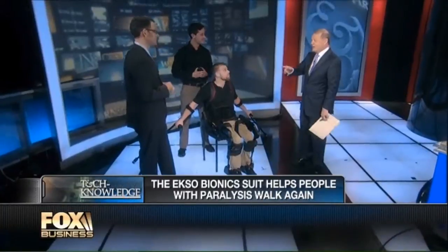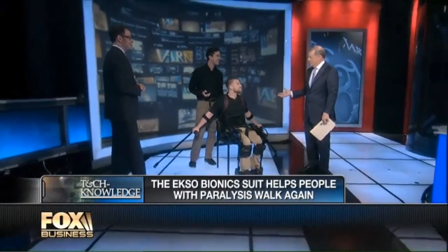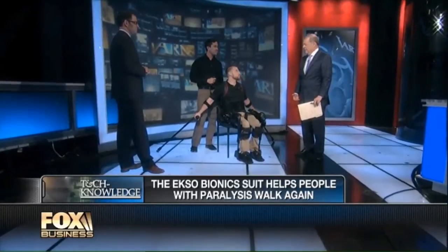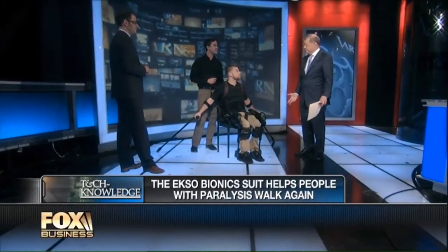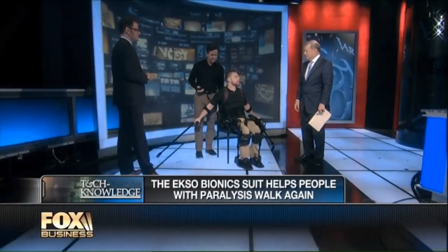Shane Moscoe, you're the star of this particular show today. You are paralyzed from the waist down — from the waist down, yes, sir. And you've been in this state for how many years? About two years. Are you about to walk with the aid of the exoskeleton? You're going to do this?